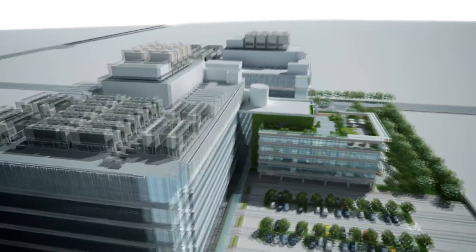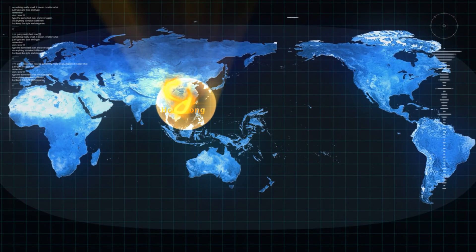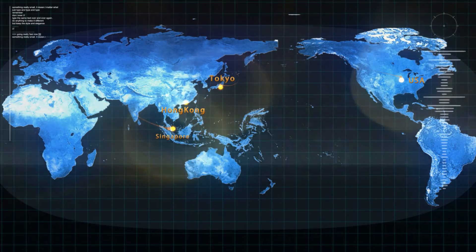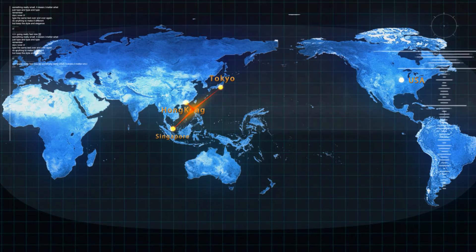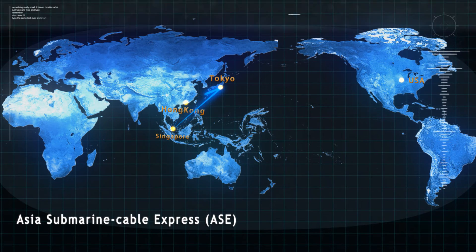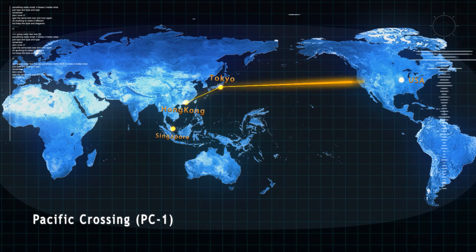By co-locating the cable landing station of NTT Communications Asia Submarine Cable Express and the network node of our global network, the Financial Data Center will provide ultra-low latency connectivity between Hong Kong, Singapore, and Tokyo with the shortest possible route among these three financial hubs. The connection is further extended to the U.S. with PC-1, the undersea cable with the shortest route between the U.S. and Japan.